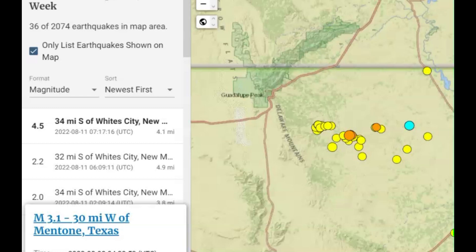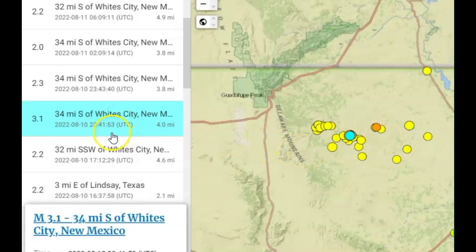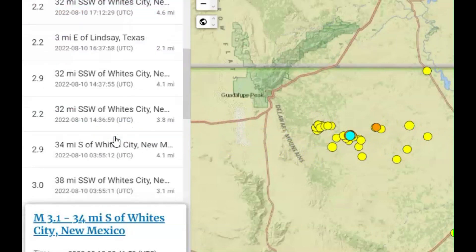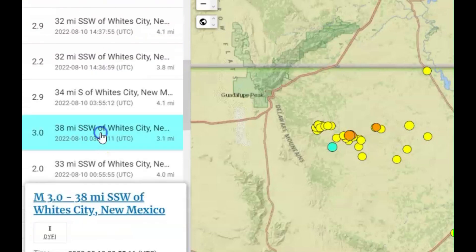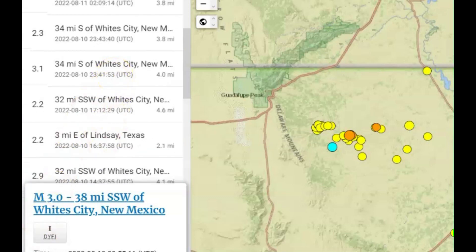The last earthquake reported for the past week is the 4.5 — you can see it in light blue. There was also a 3.1 right there, only four miles in depth — that's pretty shallow. All earthquakes are measured from sea level. There was also a 3.0, and that was yesterday, as was the 3.1.